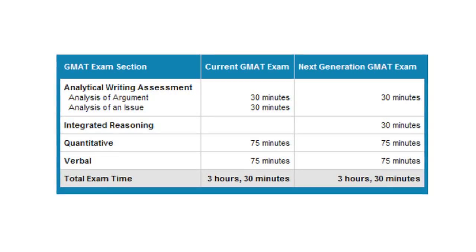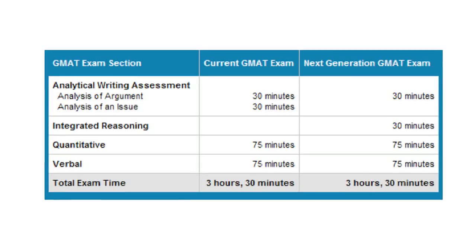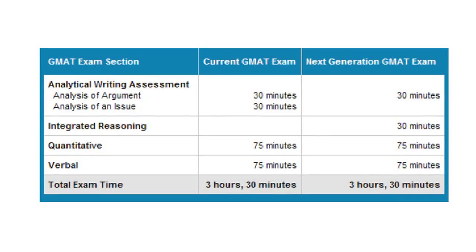The quantitative, verbal, and AWA scores will remain exactly the same as before, and that will not change. The total length of the exam will be three and a half hours, and that will not change either. Research showed that the two essays on the analytical writing assessment are very highly correlated, so one essay would do just as good a job of predicting a candidate's analytical writing skills. What we're going to be doing is having one AWA question — an analysis of an argument — followed by the new integrated reasoning section of 30 minutes containing 12 questions. After that, candidates will get an optional break, then the quantitative section, then a break, and then the verbal section.